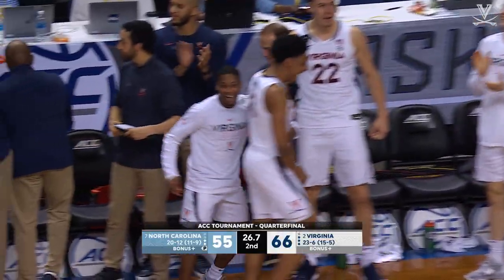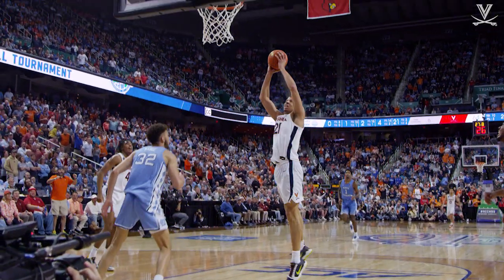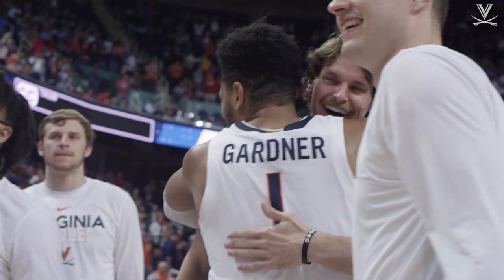It sends Carolina into the abyss! Yes, that might be it right there, John! And the Hoos soar into the ACC semifinals!